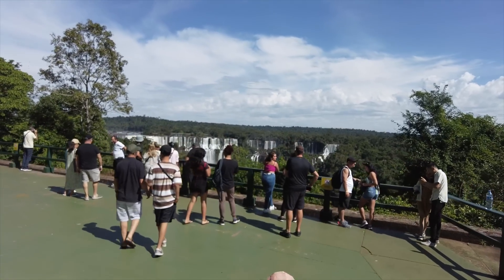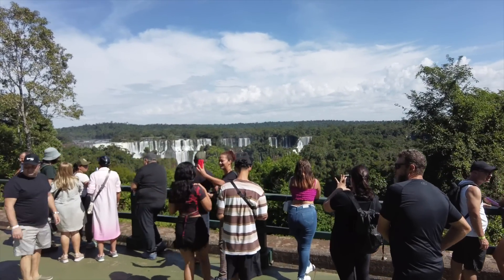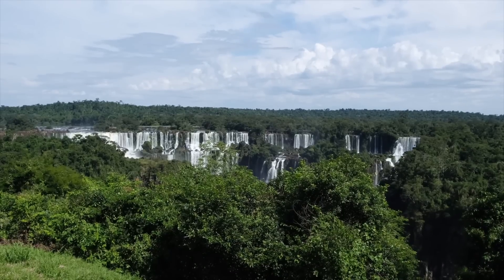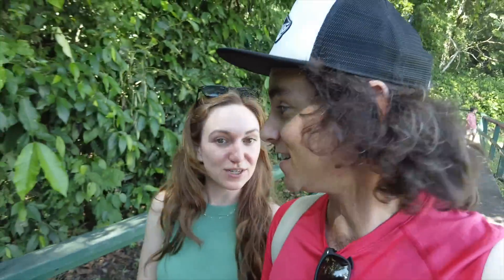We're almost to the view of the waterfalls. The Brazilian side has just such a sweeping vista that we're getting to see right now. The jungle poking through is really, really nice. It is just breathtaking taking it all in from this side — I think it's definitely worth going to both sides.